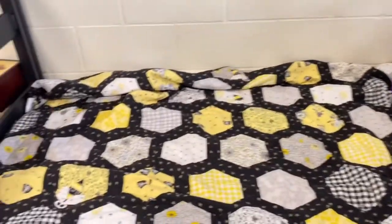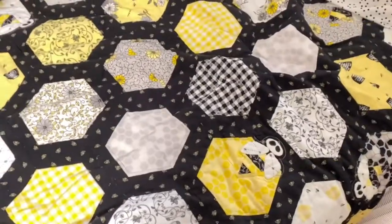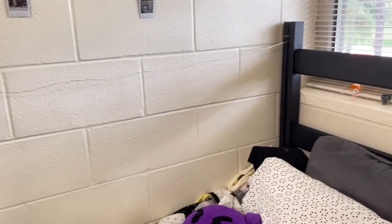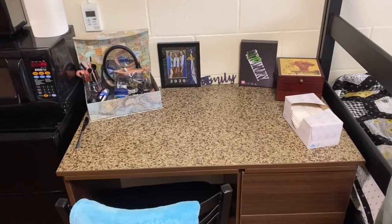Here is my bed with my quilt that my mom made for me. I love it so much — it's honeycombs because I love bees. I have some Polaroid prints and some string lights that I turn on sometimes.